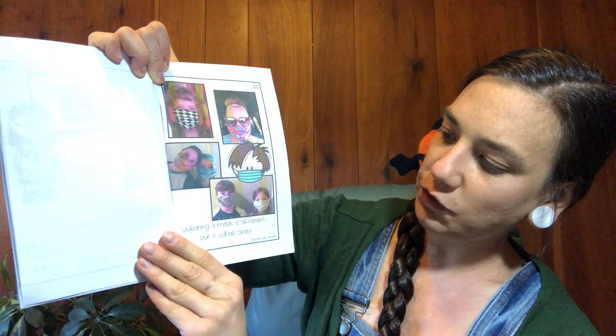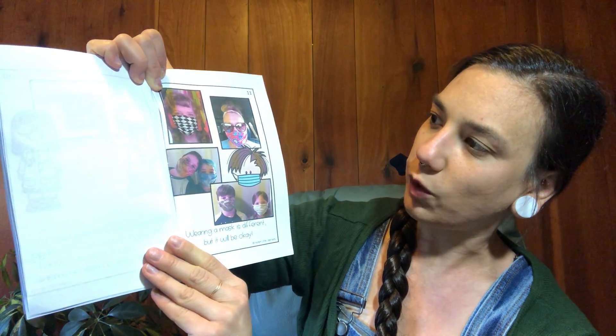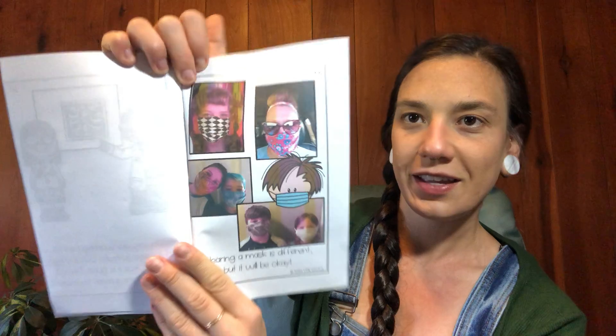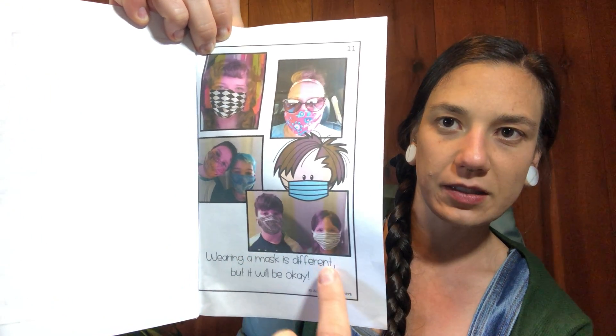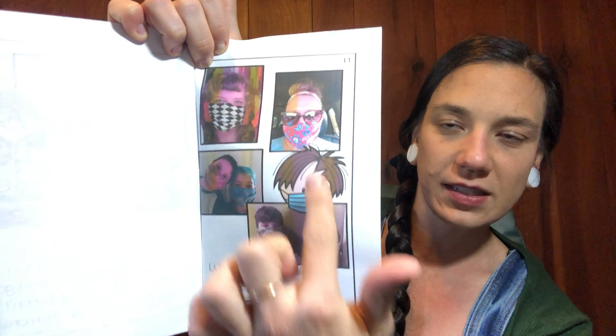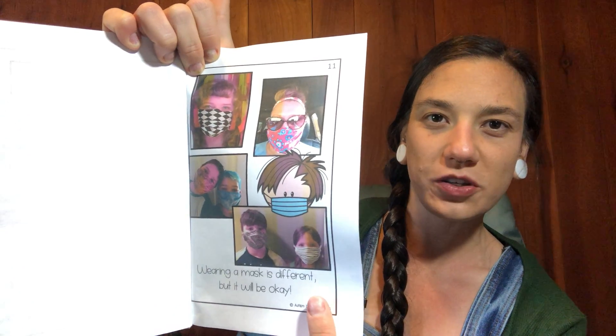Wearing a mask is different, but it will be okay. Here's a picture of some grownups and some kids wearing masks. You might have seen masks like that and you might have worn one yourself.